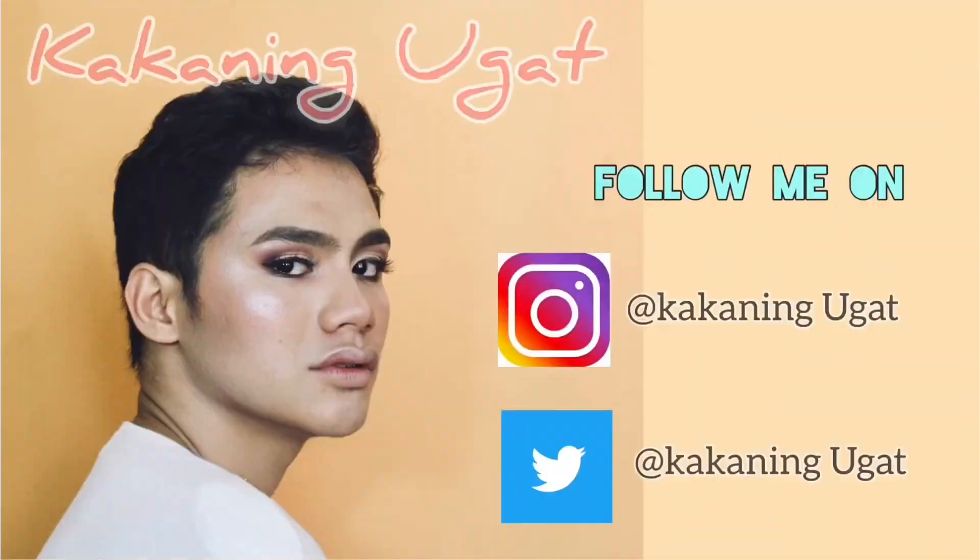So I think that's it for this video. If you like this video, comment down below and please give it a thumbs up. If you have any product suggestions for me to try, just comment down below or DM me on Instagram. Follow me on my Instagram, Twitter, and Facebook — all at kakaninguga. Thank you for watching this video, God bless us all, and I'll see you next time.